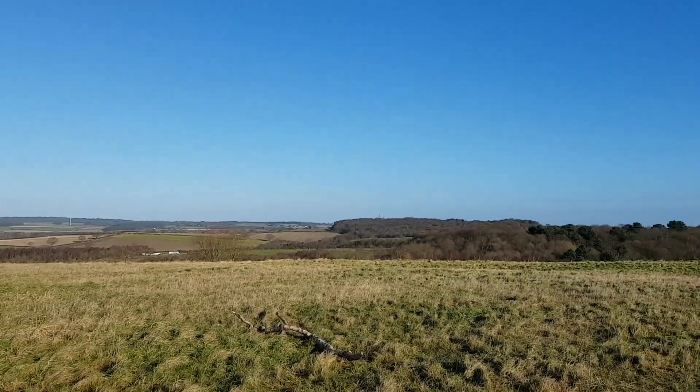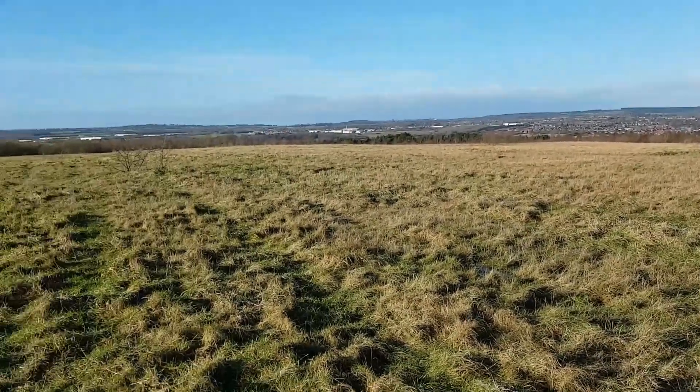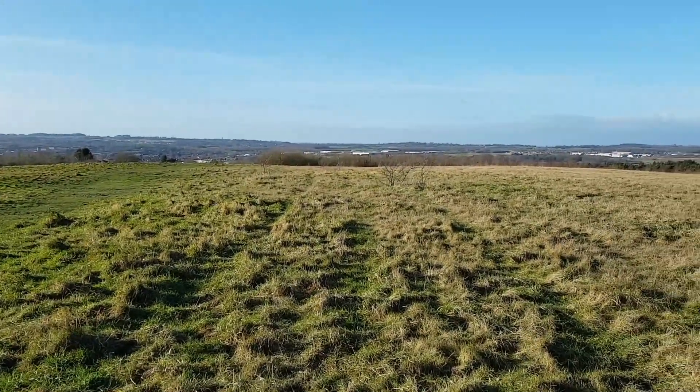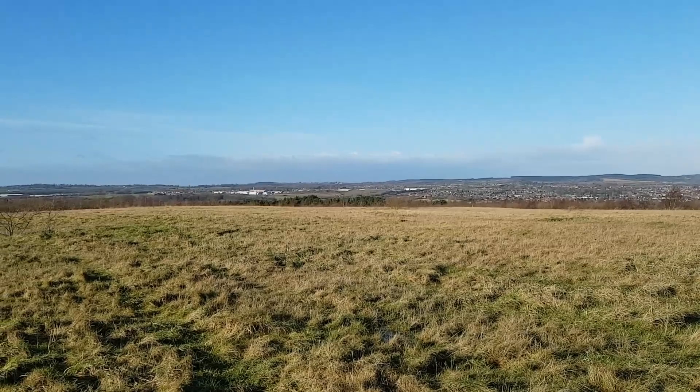The view from up here is absolutely fantastic — that's why I just wanted to bring it up here. It's just a perfect place, a big open space, a few trees around. It's absolutely perfect, some brilliant views. I'm just a bit disappointed really, I'm not going to chance it.